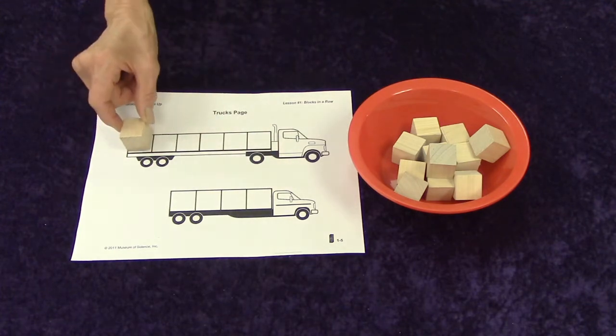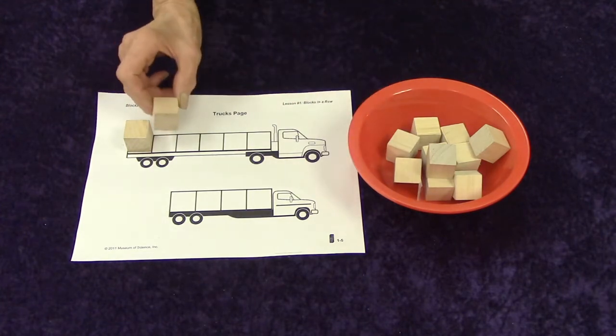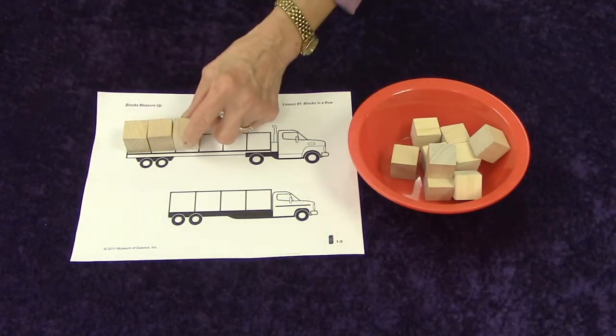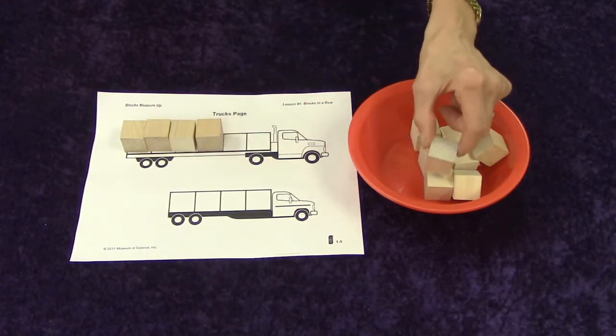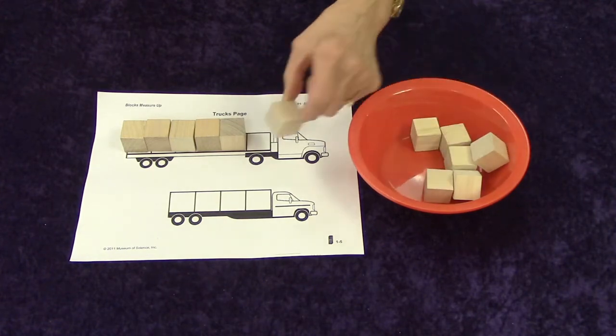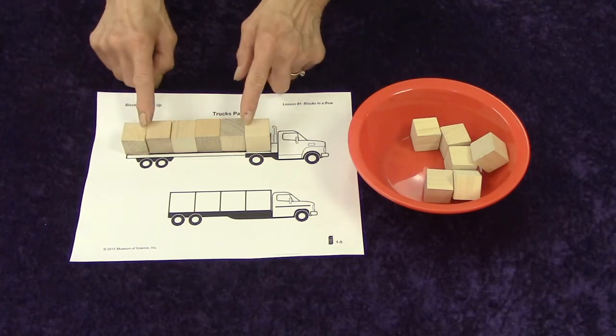Let's count. We're going to start with putting the first one here. One, two, three, four — what's next? Five and six. So our truck is six blocks long.